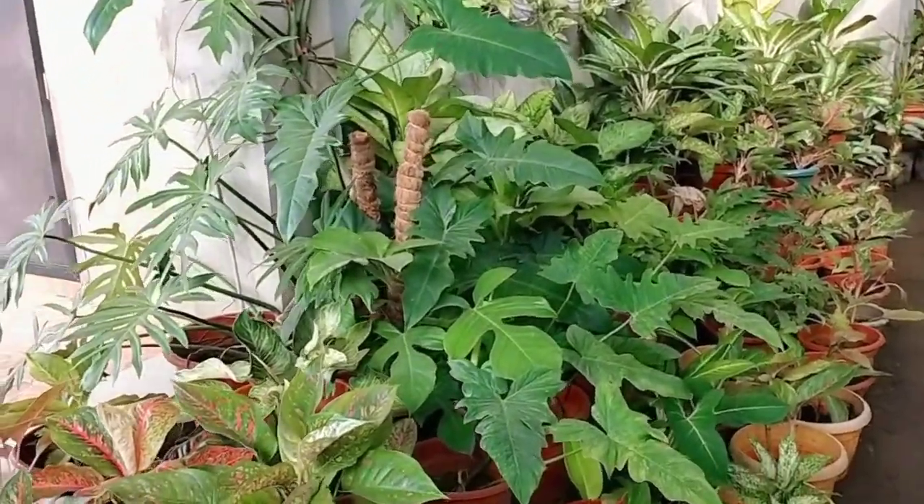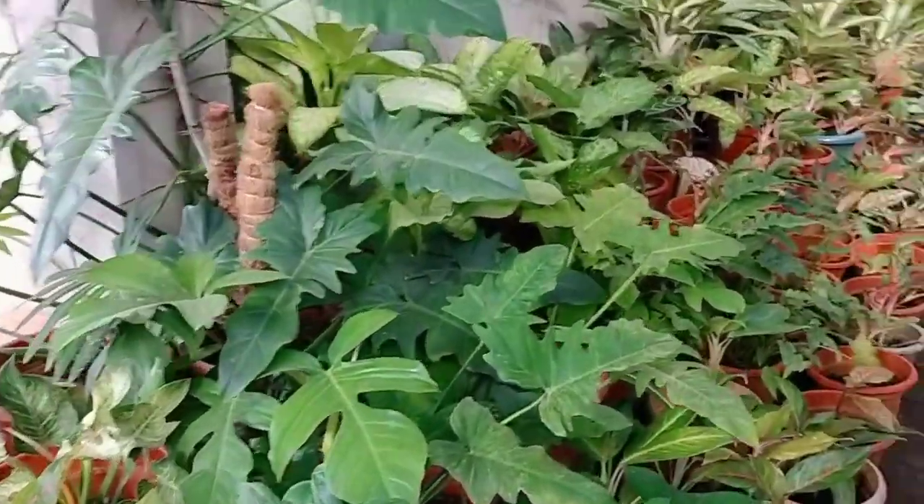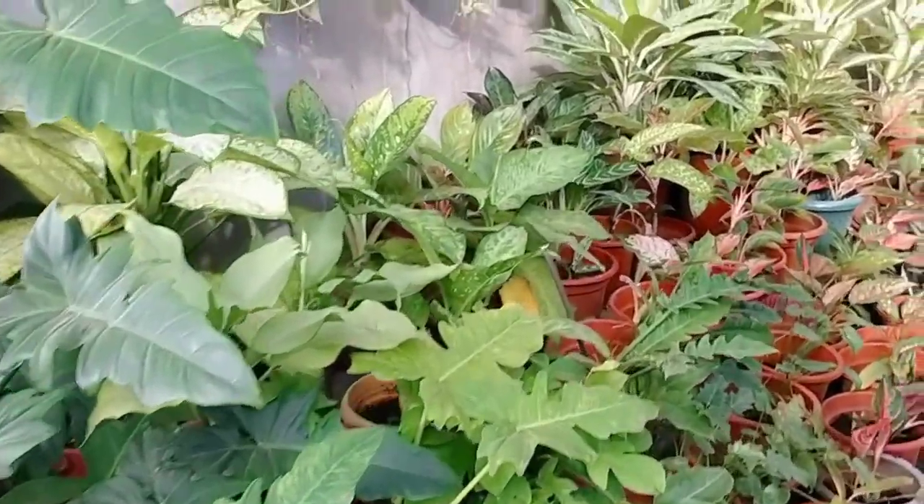If given the chance to give a plant to someone you did not know — a stranger — what plant would you give? It would be the Sansevieria. That is also one of the lucky plants.